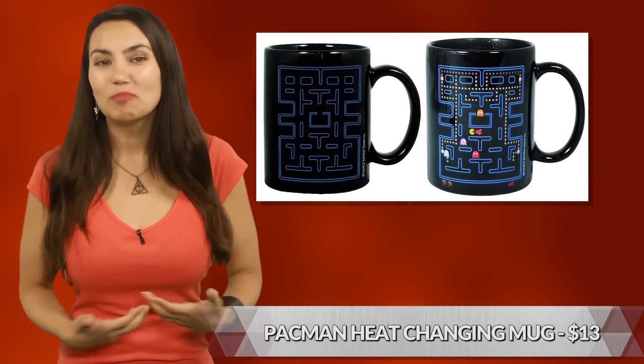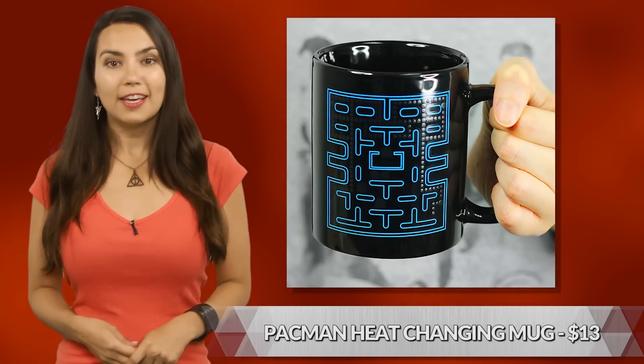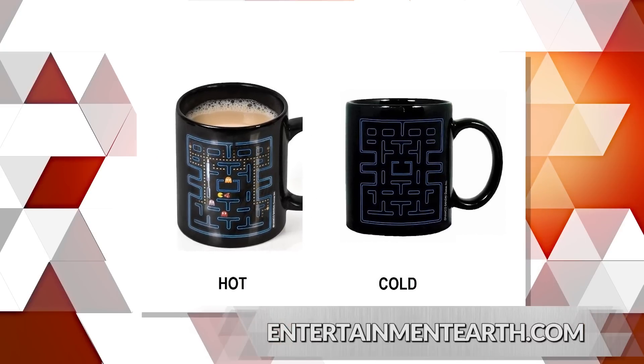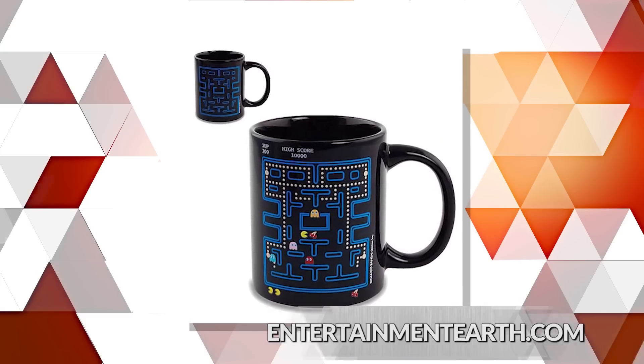Color changing mugs! We love them! They bring just the right amount of fun to the otherwise droll morning, especially when they remind us to eat a healthy breakfast of power pellets. This Pac-Man mug goes from not much going on to full on mid-level warfare with just a little coffee. Kind of like the rest of us.